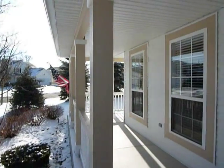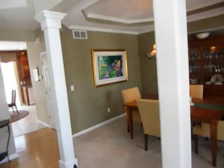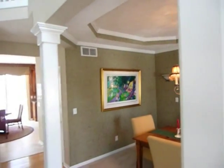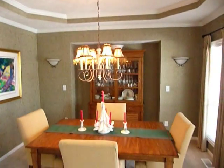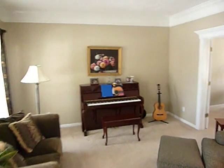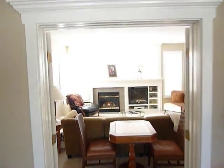Welcome to 3592 Meadow Grove in Bailey's Grove. As we enter through the front door, we have a formal dining room with a tray ceiling and a recessed area for the china cabinet. On the other side of the entry is the living room, which has a double door into the family room with the fireplace.